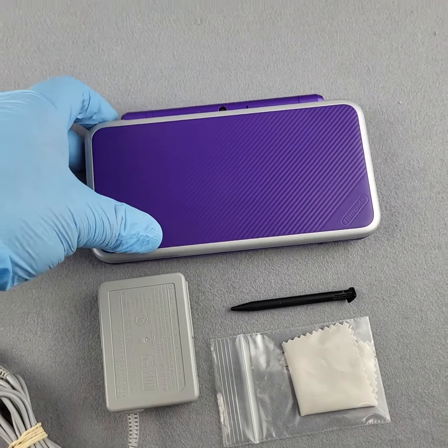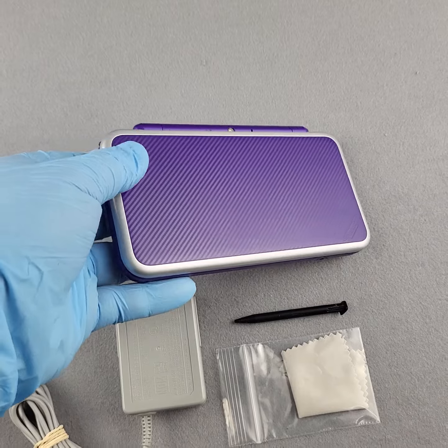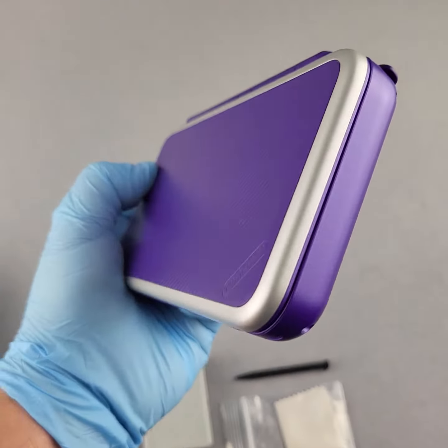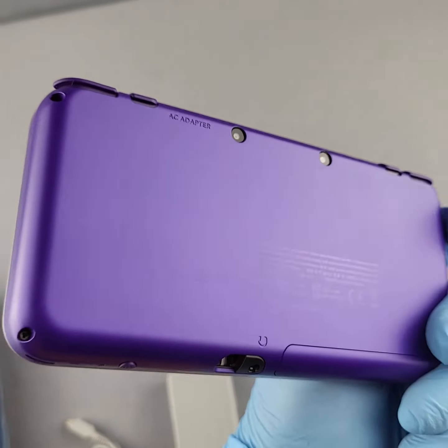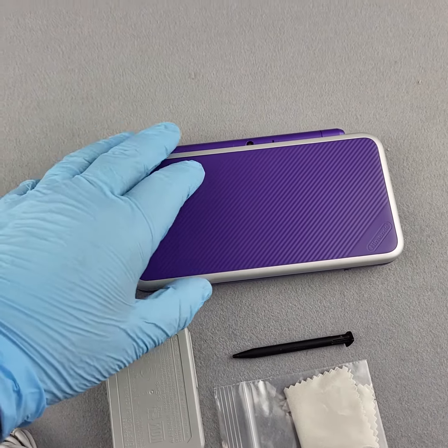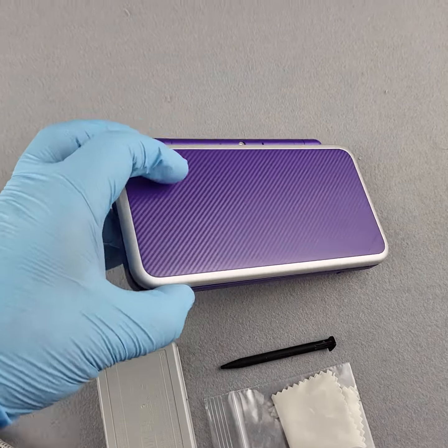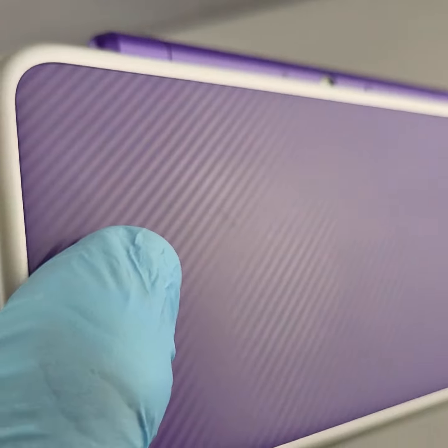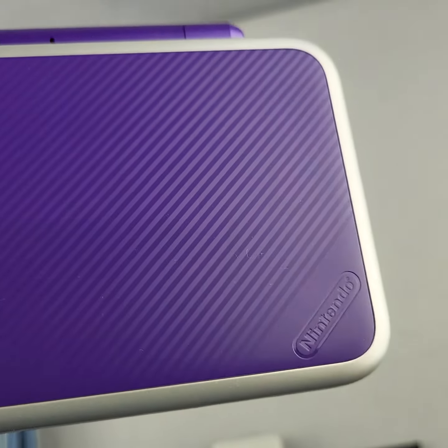Hey, welcome to the Loony Bin. Thank you for checking out this eBay listing video. Up for sale here we have a fantastic condition purple and silver Nintendo 2DS XL. This console is in fantastic shape — it was either barely ever played or babied by its original owner. Really not much to mention; little tiny scuff marks on the thumb area here.